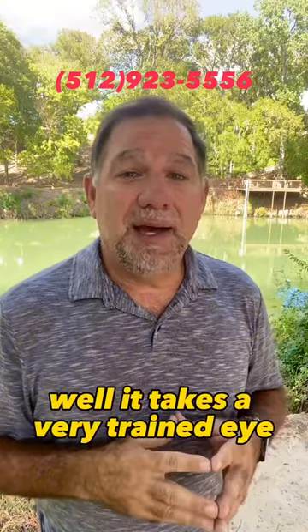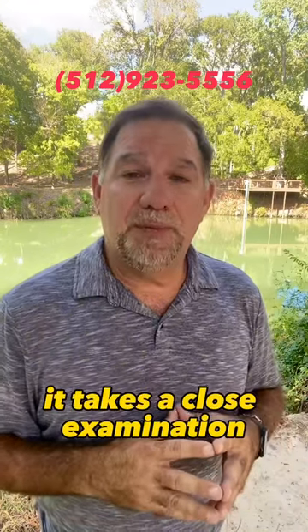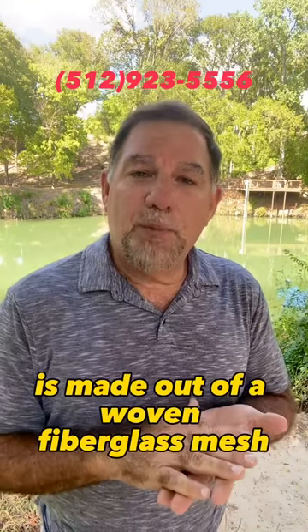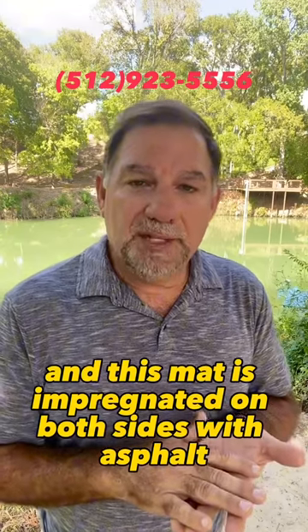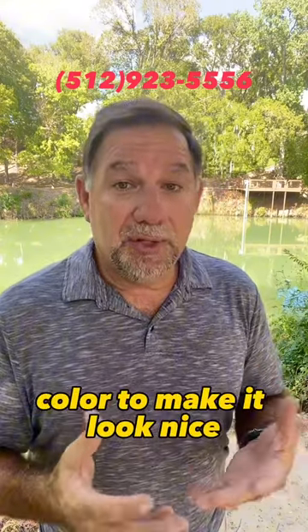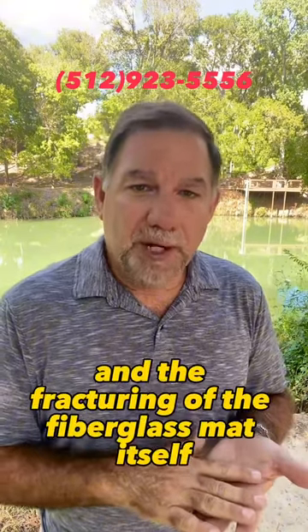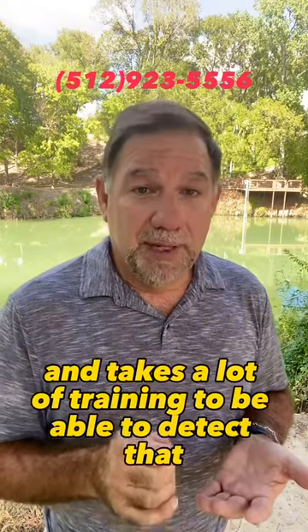It takes a very trained eye and a lot of experience to be able to detect it. You're not going to see it from the ground — it takes a close examination. We get up on your roof system and look very closely at that asphalt shingle. The shingle is made out of a woven fiberglass mesh, and this mat is impregnated on both sides with asphalt, then granulars are applied to it. These granulars protect it from the UV and the elements and also give it aesthetics — color to make it look nice. So it's really hard to find the bruising and the fracturing of the fiberglass mat itself. It takes a lot of experience and training to be able to detect that.